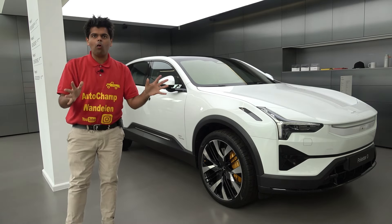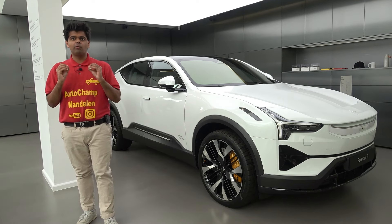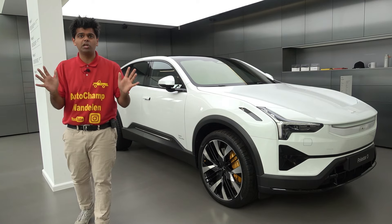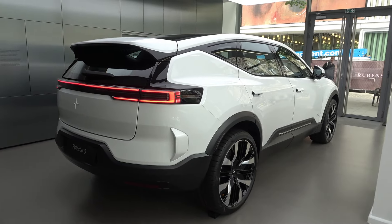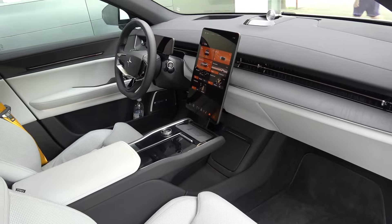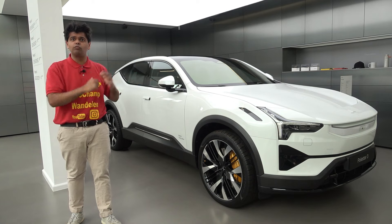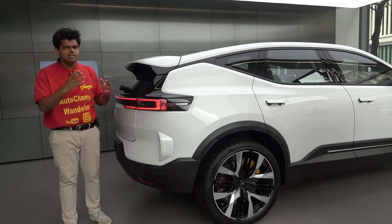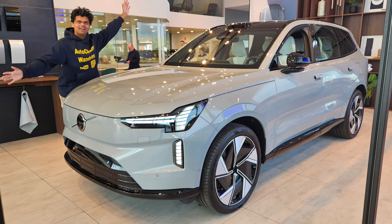Yes, it is finally here — the all-new Polestar 3. The Polestar 3 is directly related to the Volvo EX90, which brings me to a very big question: is it better than the Volvo EX90? I'm inclined to say yes, but before I say yes I have to back it up with proof. Judging by the way it's designed — the height and the length — it is a bit smaller compared to the Volvo EX90.